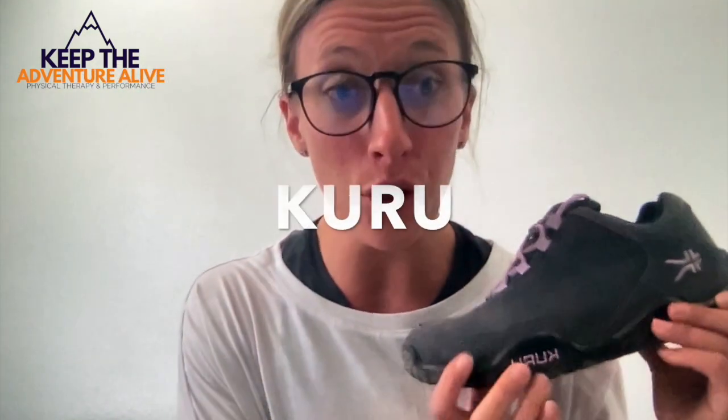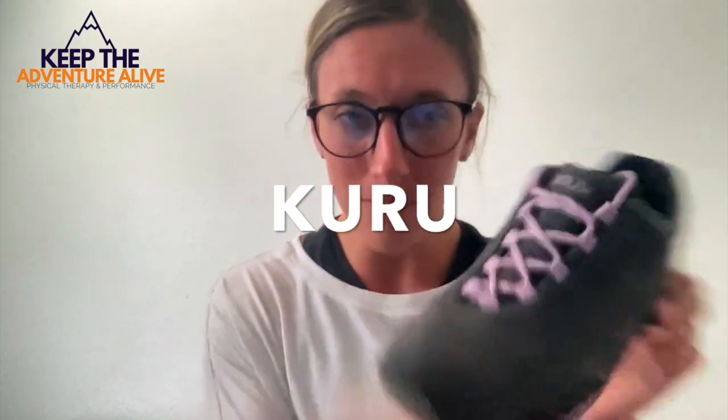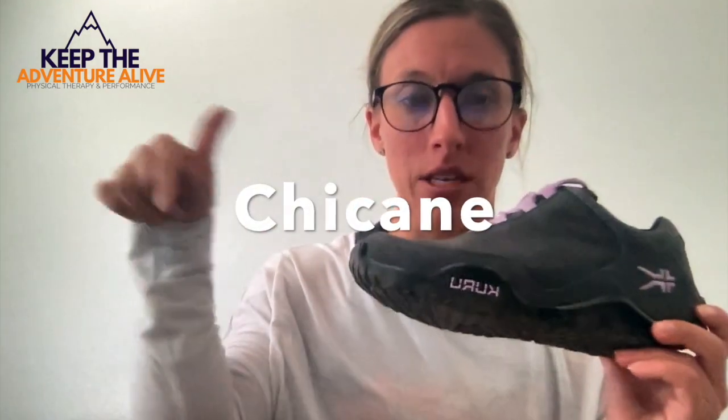It's actually a company local to Salt Lake, so I was very pleased with their customer service — everyone I interacted with at the company was great, which is a huge plus. These are called Kuru — Kuru Footwear, K-U-R-U. This shoe is the Chican, and I'll put the name below. I also have the Adam shoe.